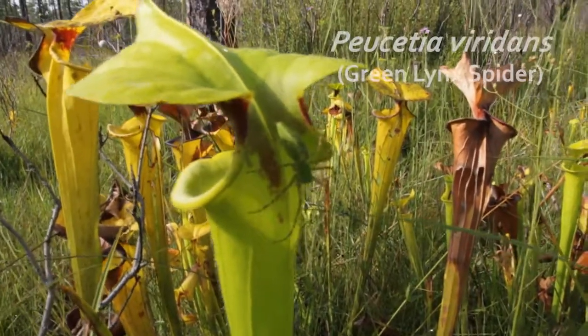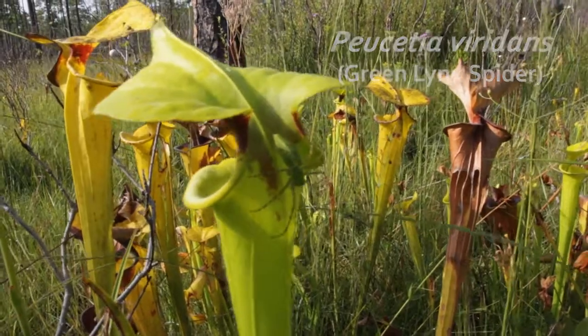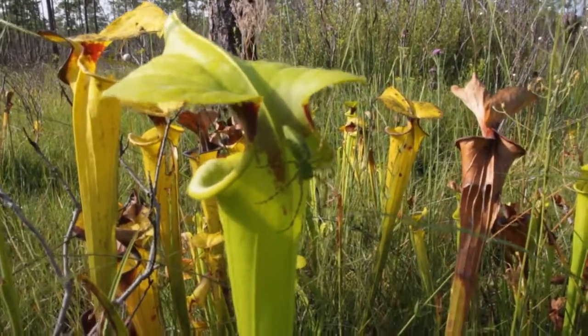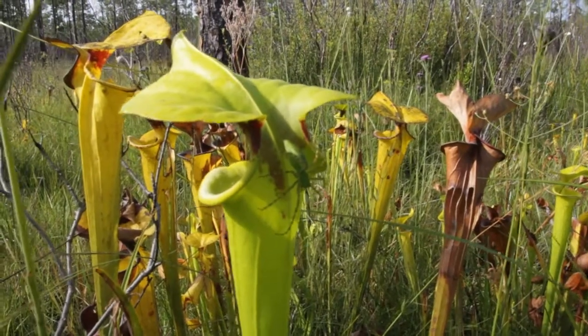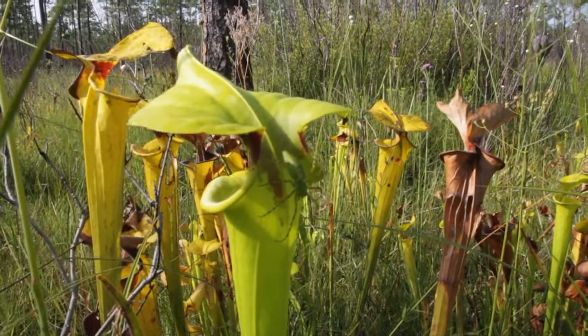Here she is. This is a green lynx spider. She's waiting for some sort of insect prey to be attracted to the pitcher plant so that she can eat it and have food to make eggs and have babies. Green lynx spiders are often found on pitcher plants, waiting to catch prey that is flying by.